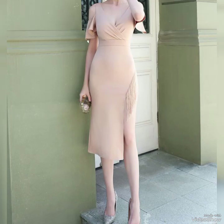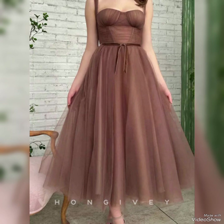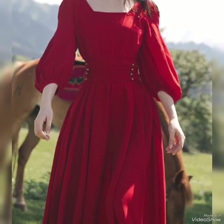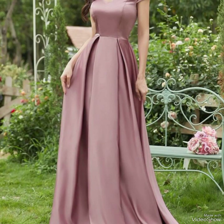Hey guys, welcome back to my YouTube channel, The Elegance by Zoya. Hope all of you are fine and doing very well. Today I am here with an amazing and beautiful collection of wrap dresses. This type of dress is very amazing, very unique, and very beautiful — you can see what an amazing color.